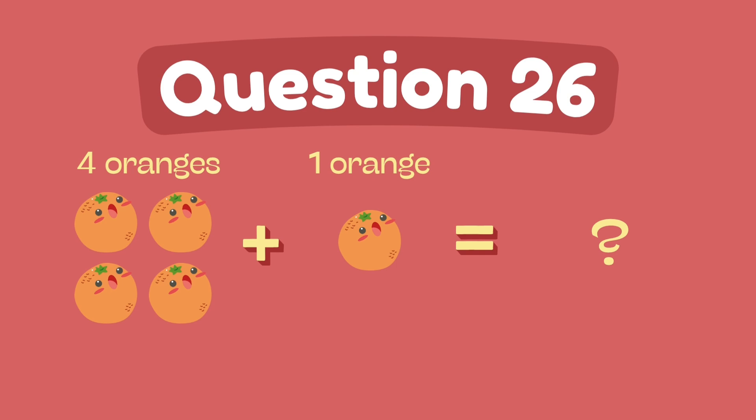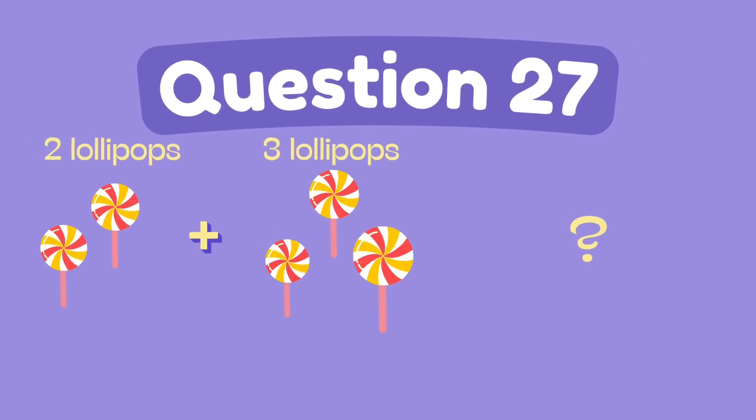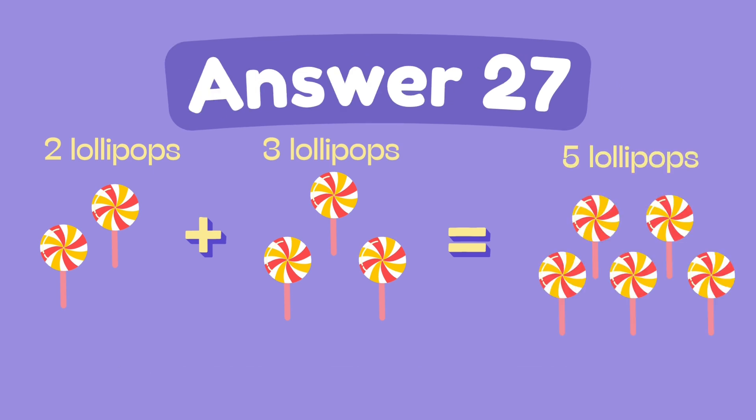What is 4 plus 1? The answer is 5. What is 2 plus 3? The answer is 5.